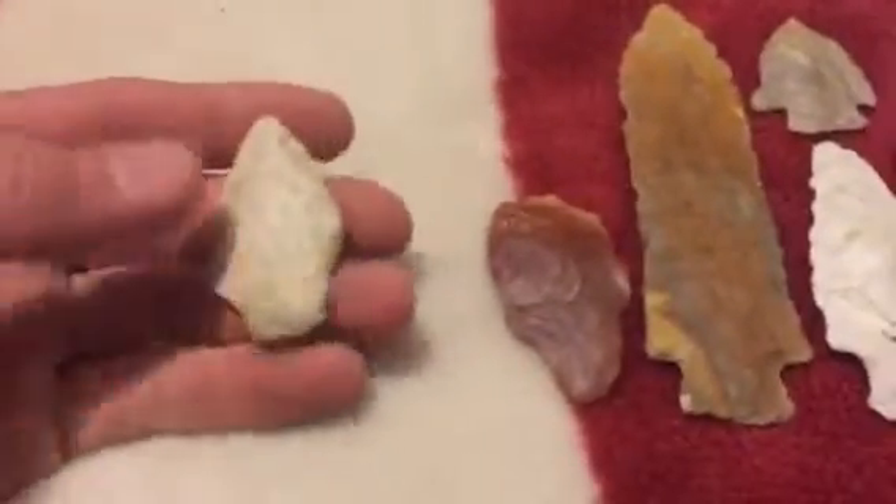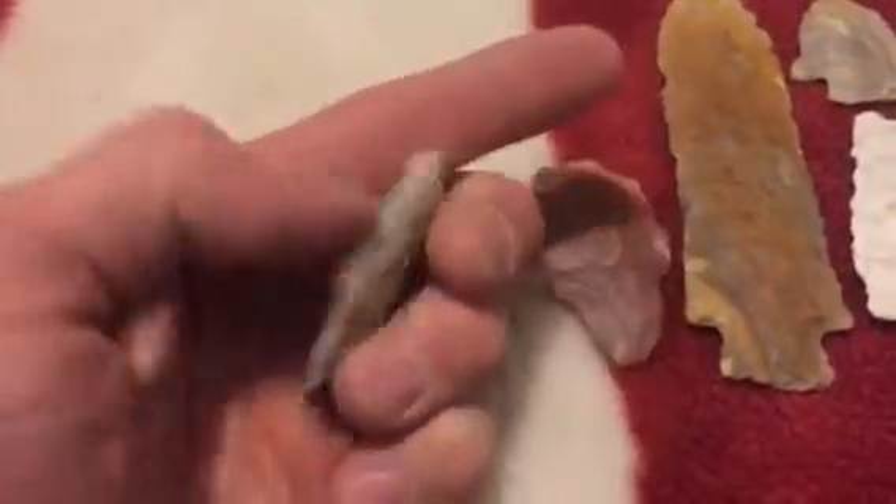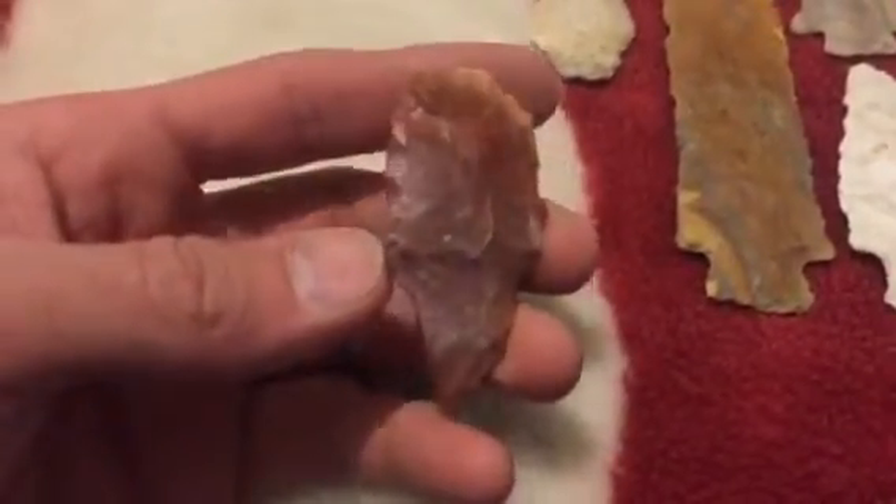That day I found this guy first, and this little dude. That's translucent - put a flashlight behind it, it's really crazy.